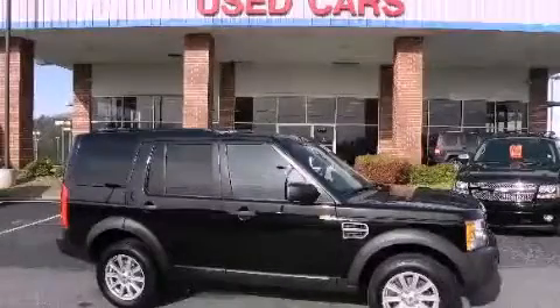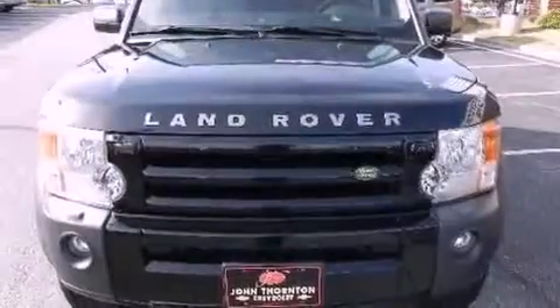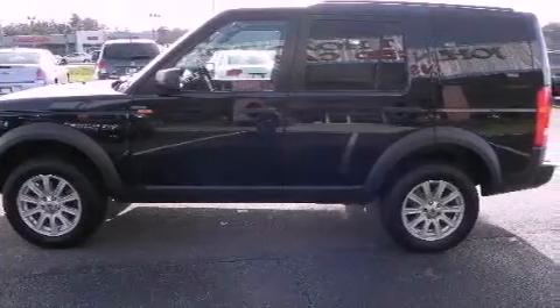This is a 2008 Land Rover LR3, a drive in shape that provides endless luxury. It has a 4.4 liter 8-cylinder engine, a 6-speed automatic transmission, and 4-wheel drive.